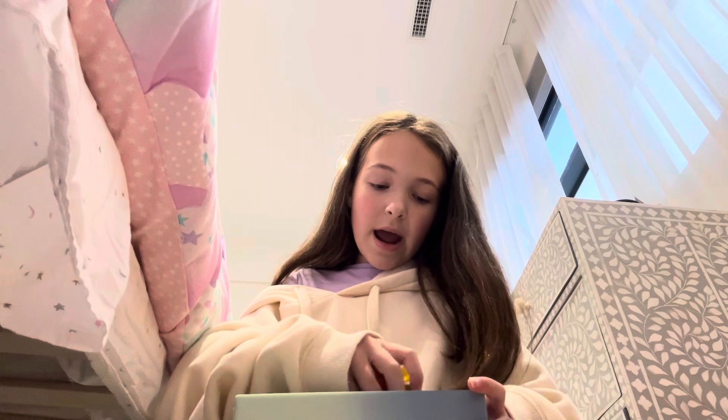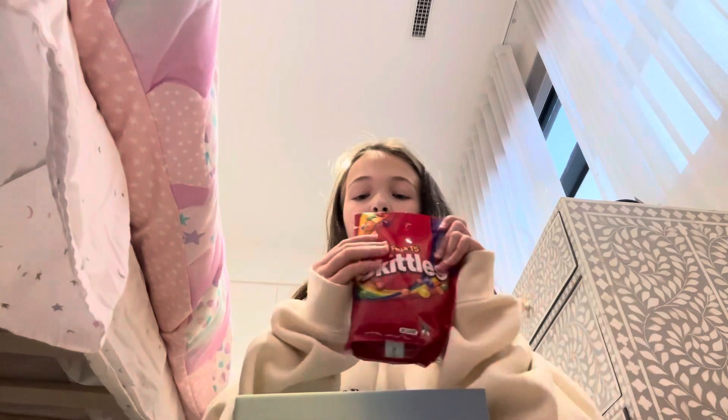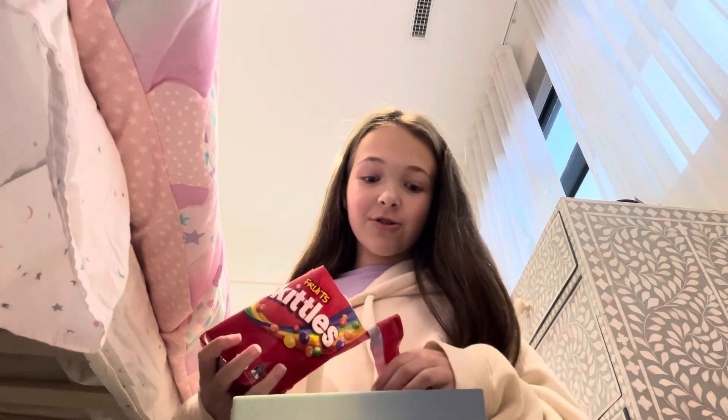We have the Haribo bears and the M&Ms in, so now I'm going to have a look at these. Oh my god, I forgot how good these are.